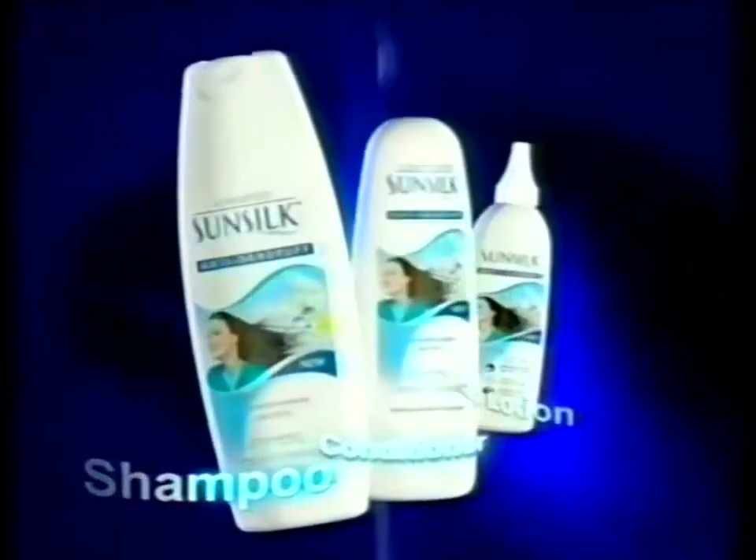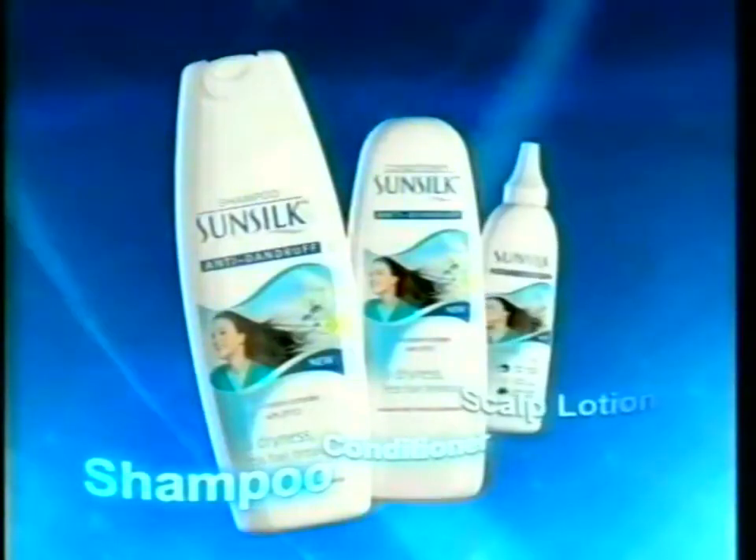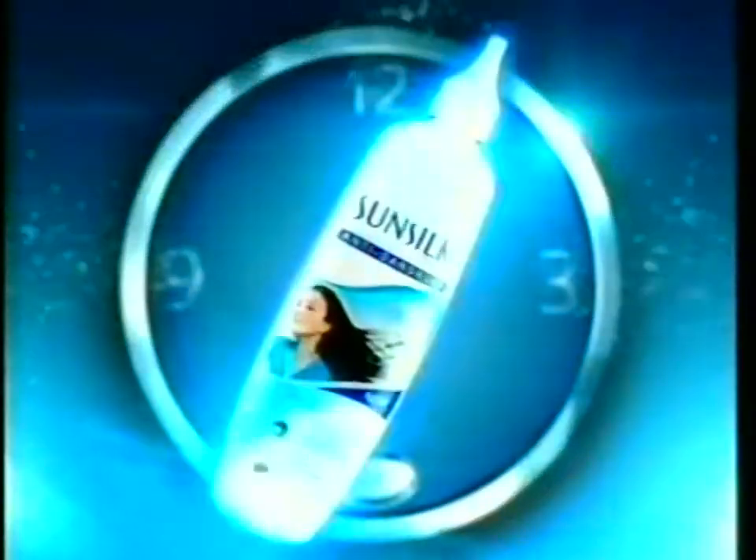Break free from dandruff with Sunsilk, South Africa's first ever anti-dandruff system. Shampoo and conditioner with ZPTO for unbeaten dandruff protection. Plus, the all-new anti-dandruff scalp lotion works between washes directly on the scalp for extra protection against dandruff.